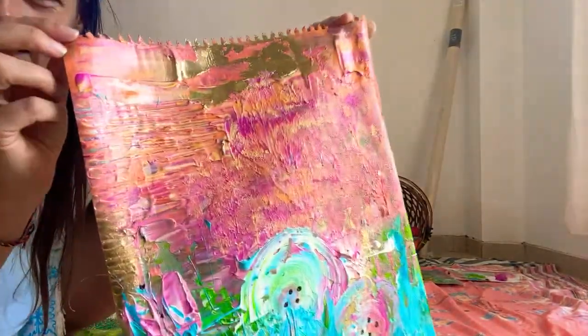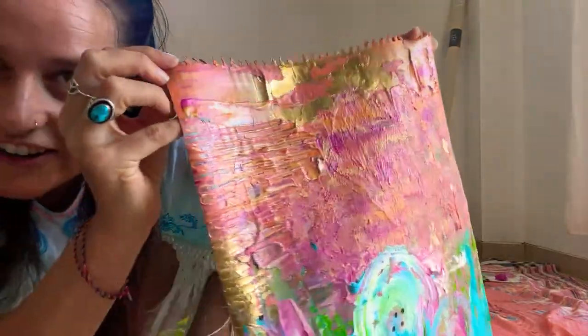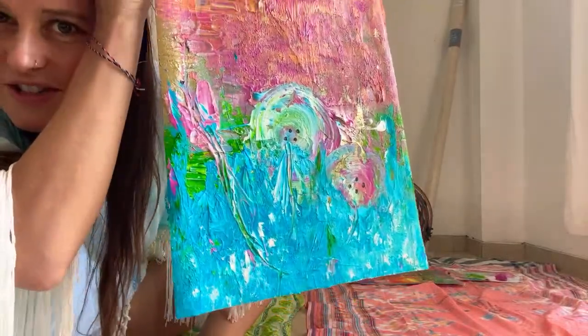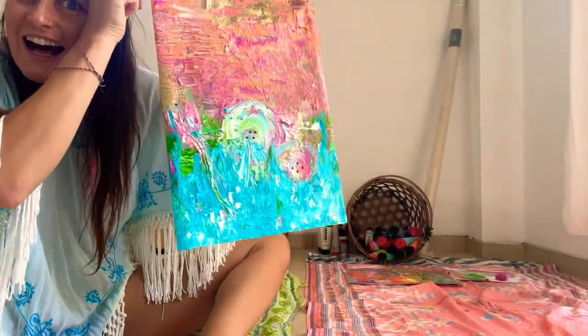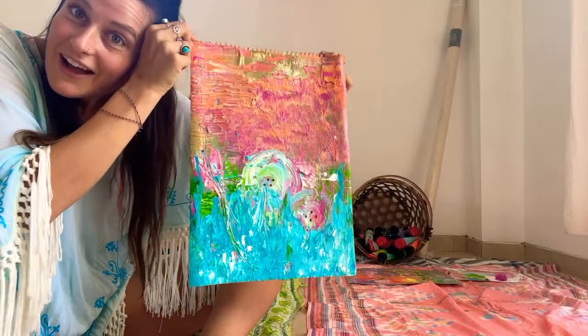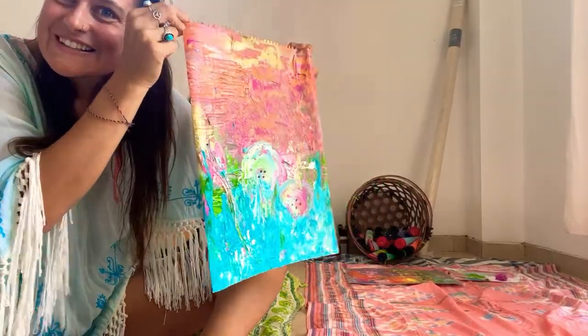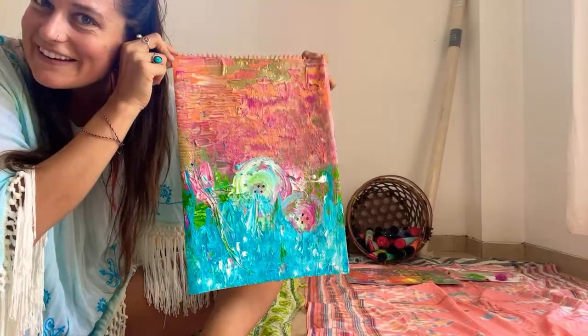I'm having that artist problem where you're like, is this even good or is this just a mess? What did I even create? Are those flowers or is that a sun? I don't know what I'm looking at, but I just made it. This is the first painting we've made this year in Bali.